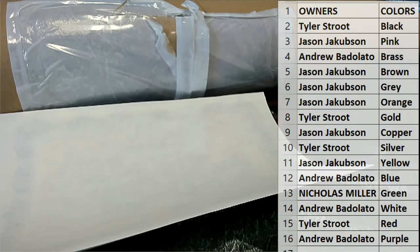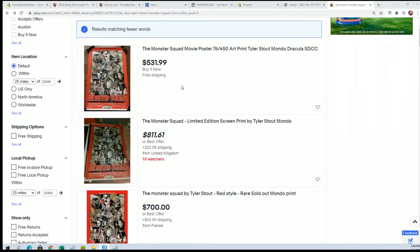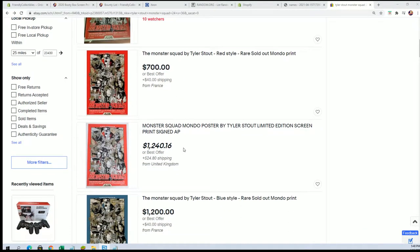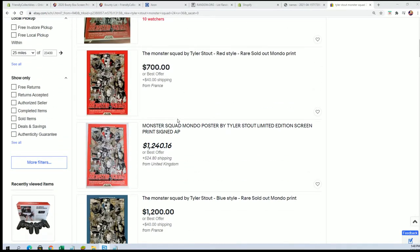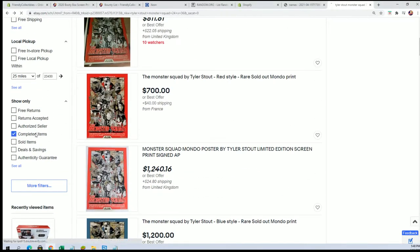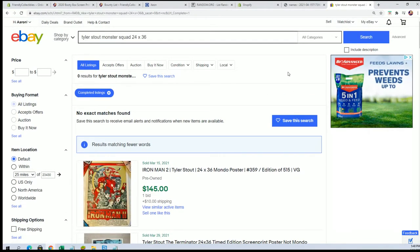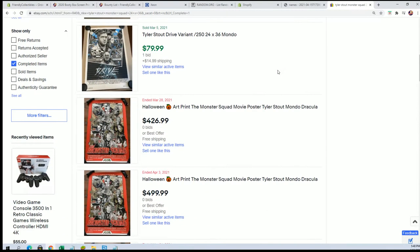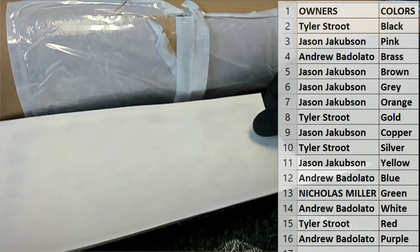Oh no, that's big time, man. There you go. Look at that — $800, $700, $1200. That's a big daddy poster he just pulled, man. I was trying to find the completed sales, but I can tell you that's up there. Six, seven hundred dollars, if not more. So it's definitely up there — five hundred plus, depending on the market.